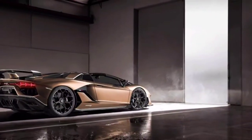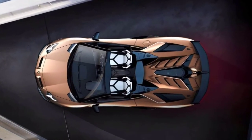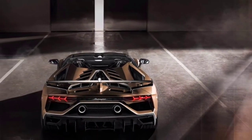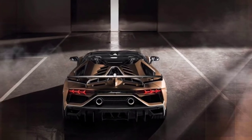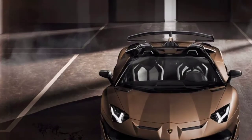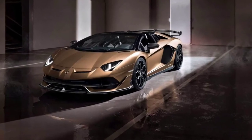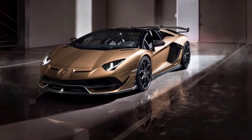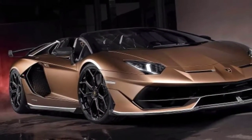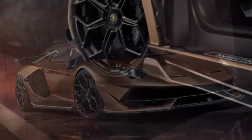Roof on or off, the Aventador SVJ Roadster incorporates the dynamism of the coupé with the unique spirit of a Lamborghini roadster. Typically, lopping off the roof exacts at least a small performance penalty due to a variety of factors, not the least of which is added weight. The process adds 50 kilograms (110 pounds) to the SVJ's recipe, and the roadster requires an extra tenth of a second to hit 62 miles per hour — but a 2.9-second sprint still isn't slow by any stretch of the imagination.